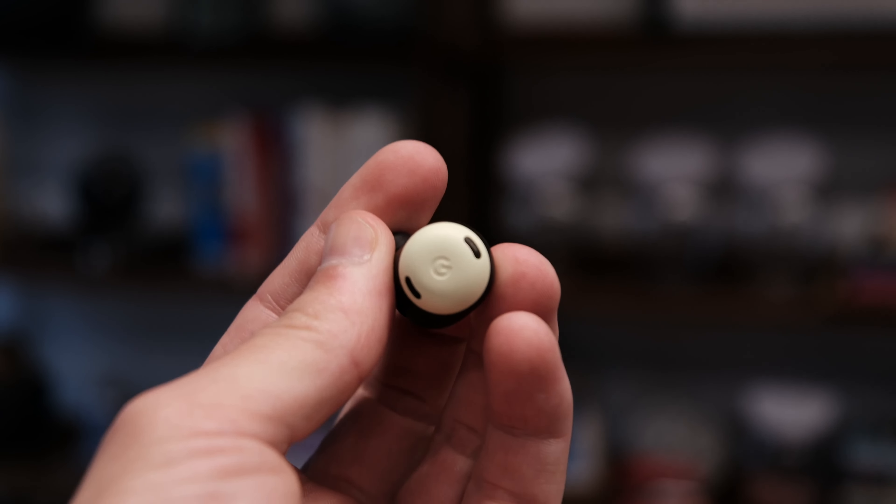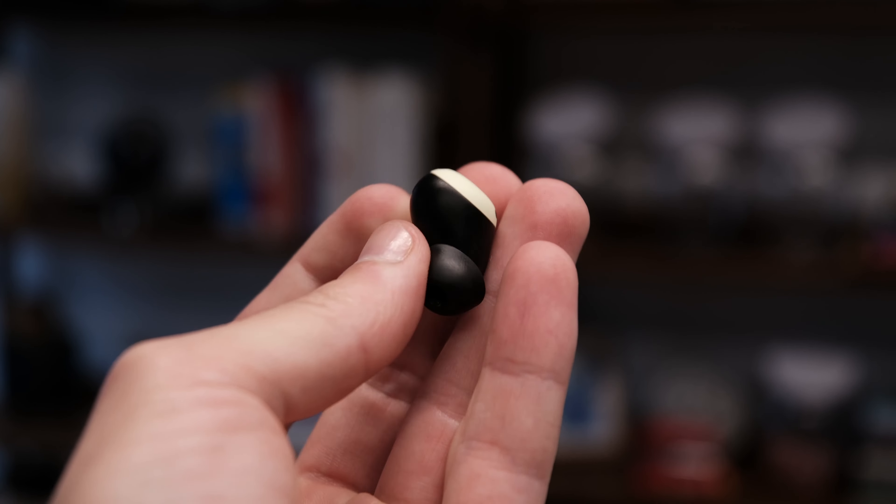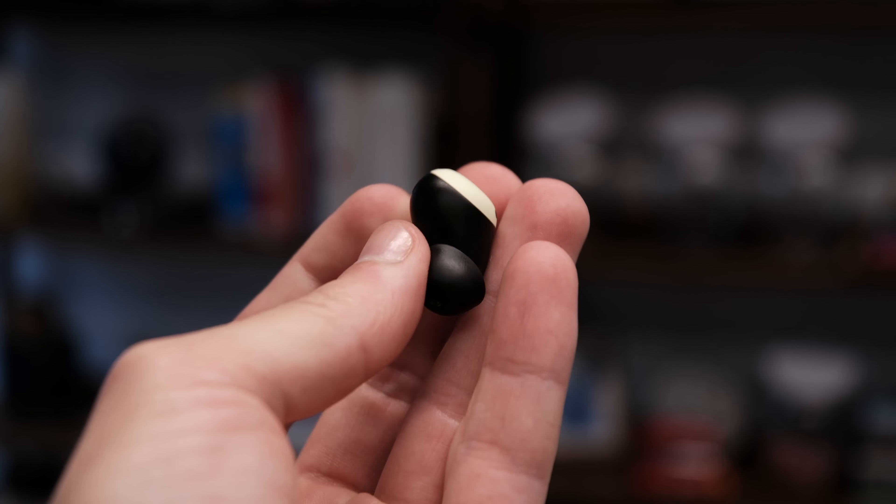So now we're testing out the Pixel Buds Pro. Memes are modern art. The Pixel Buds Pro look like an egg — they kind of do. Elon Musk is not a lizard.